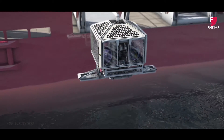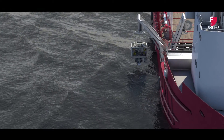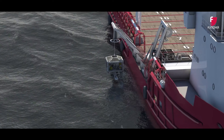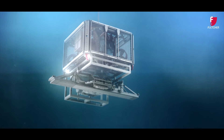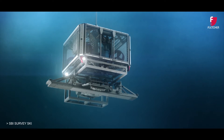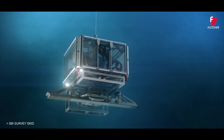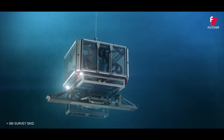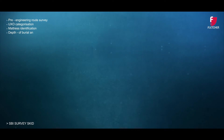Unlike a conventional free-flying ROV, the Zodiac TT is deployed and suspended from an active heave compensated winch and is capable of boulder clearance, dredging and mass flow excavation using a range of hydraulically powered tools. This specialist ROV can be transformed into a state-of-the-art survey skid, providing stable and accurate survey above and below the seabed, for pre-engineering route survey, UXO categorisation, mattress identification, depth of burial and free-span survey.